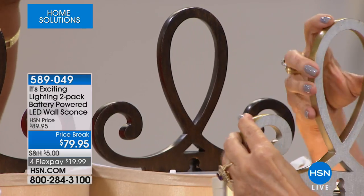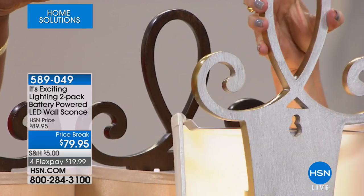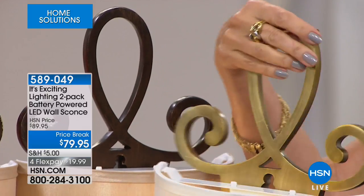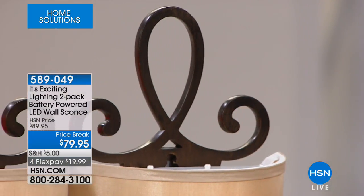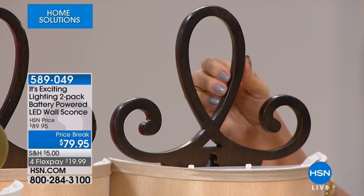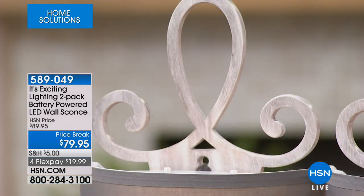You can really get a good look at it. That's the brass with the ivory shade. We have the bronze with the tan shade. And then we have the distressed white, which really looks like a lovely piece of stone with the gray shade. I love the distressed white — isn't that pretty with the gray?